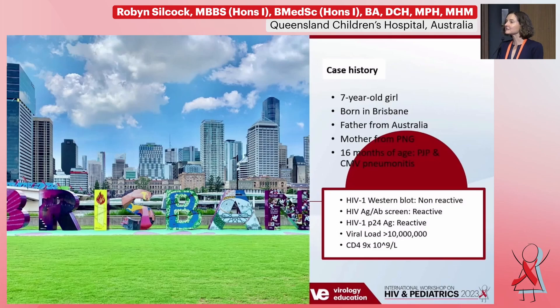As part of her work-up for having these infections at that age, we did HIV screening. She had an antigen-antibody screen that was reactive, a p24 antigen reactive, a high viral load, a low CD4 count, and a negative Western blot.